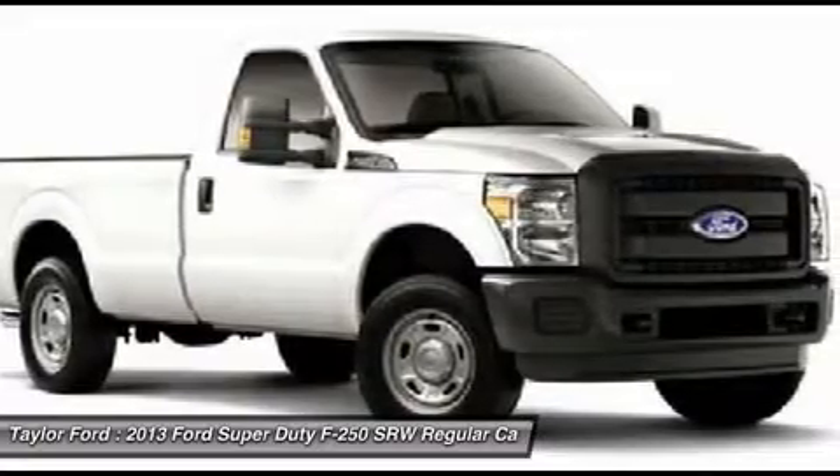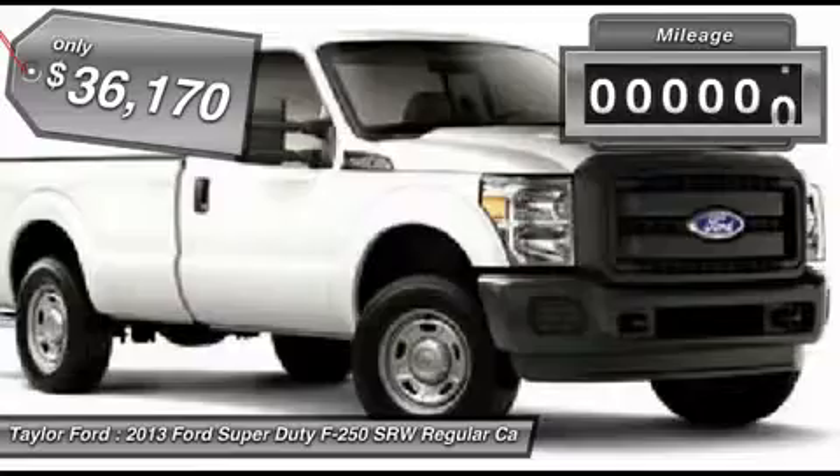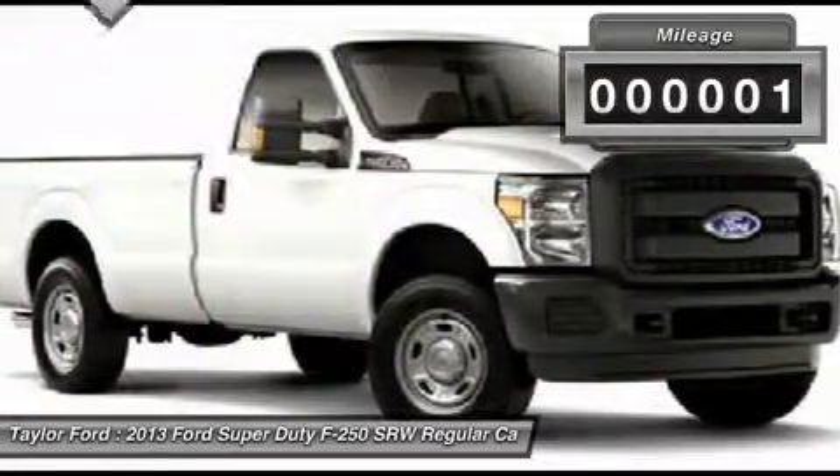Ford F-250 Super Duty, priced below $40,000. This vehicle has less than 100 miles.